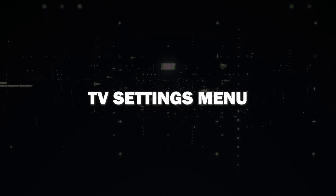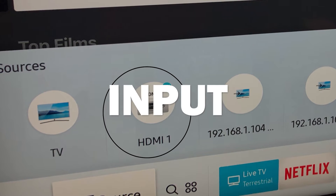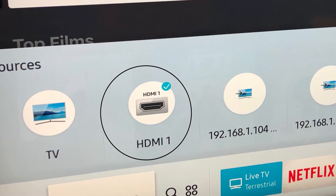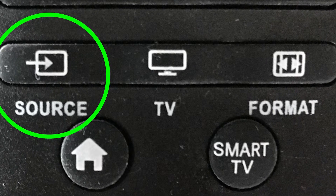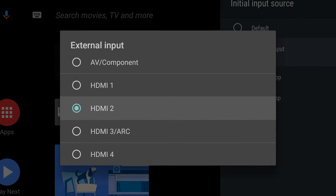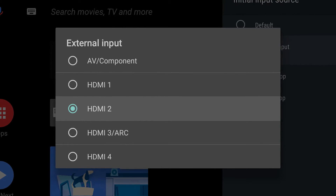Next, navigate to your TV's settings menu. Look for an input or source option and select the HDMI input corresponding to your device. Sometimes a button can get hit on a remote control changing the HDMI input. This will make sure that the TV is set to the right HDMI that you're wanting to watch content from.